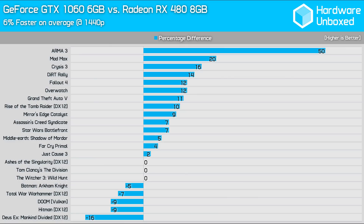Back then, the 8GB RX 480 was priced at $240 US and the GTX 1060 6GB at $250 US. Three months after release, we compared the two head-to-head in 22 games and found on average the GeForce GPU was 6% faster.